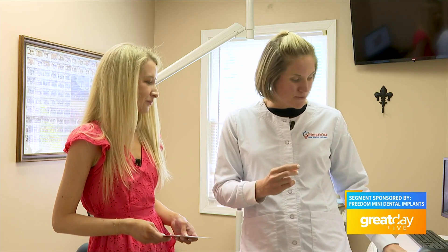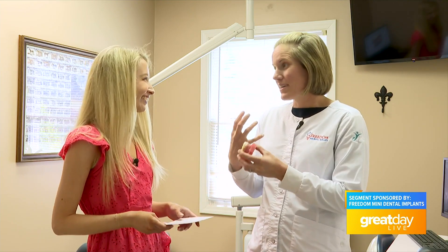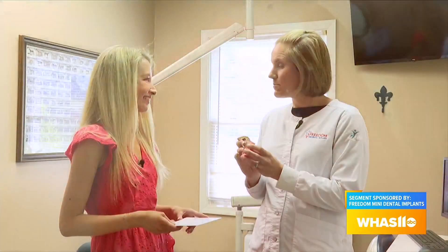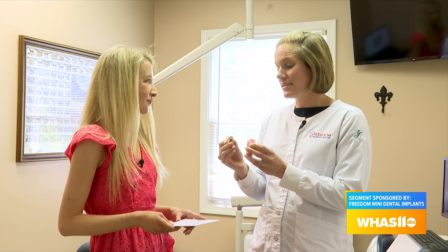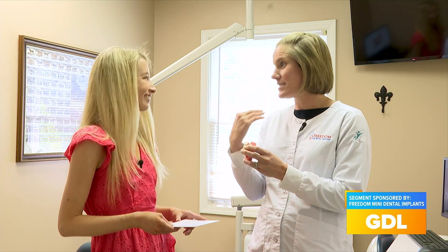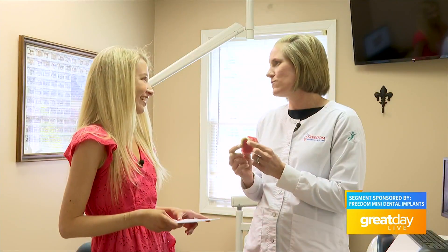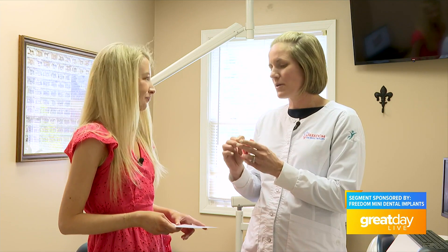We're also able to get rid of the denture completely. Dentures are kind of big and bulky. With this option, I place the mini dental implants the same way — no incisions, no stitches — but then I'm able to make a bridge of teeth that gets cemented on permanently. It stays in the mouth; you don't take it in and out. It's like having your natural teeth back. And you have nothing on the roof of your mouth anymore, so you get to taste your food again. That's one of the biggest complaints about a denture.